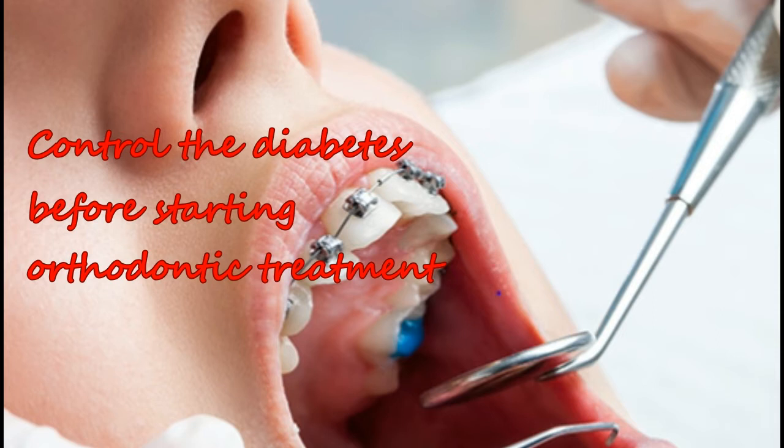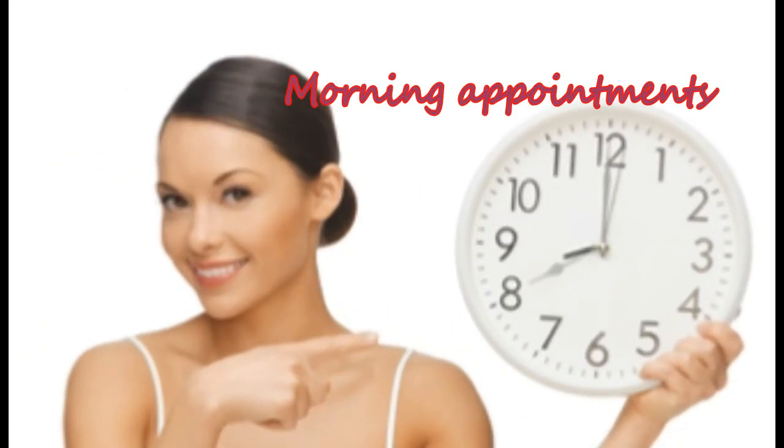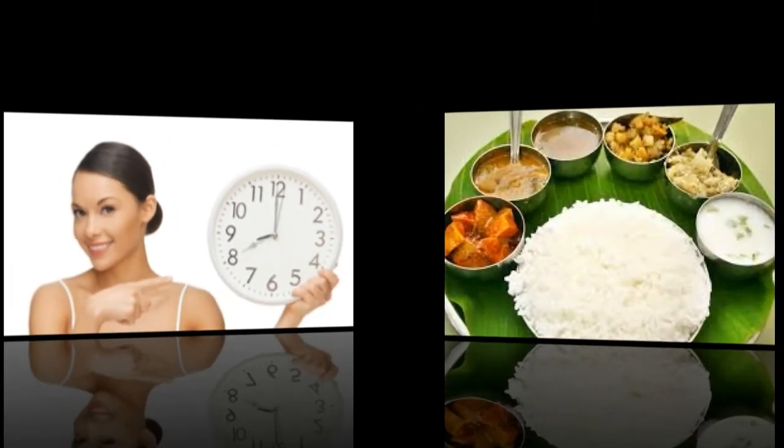For diabetes patients under good medical control, all dental procedures can be performed without special precautions unless complications of diabetes are present. Morning appointments are preferable if a patient is scheduled for a long treatment session that is longer than one and a half hours.